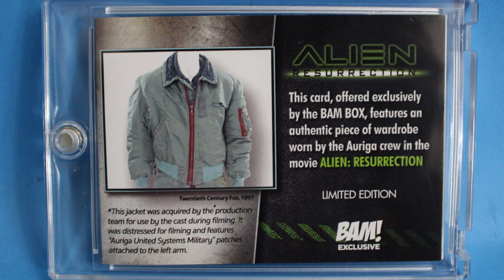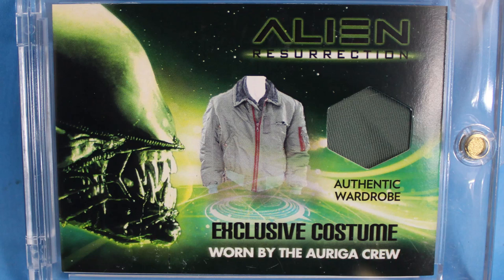Now this is really cool — what is that? An Alien Resurrection authentic wardrobe card! How sick is that? It shows you what the jacket piece is. It's like baseball cards — you know how sometimes they have jerseys embedded? This is a piece of the actual jacket from the movie. I love getting things like that.